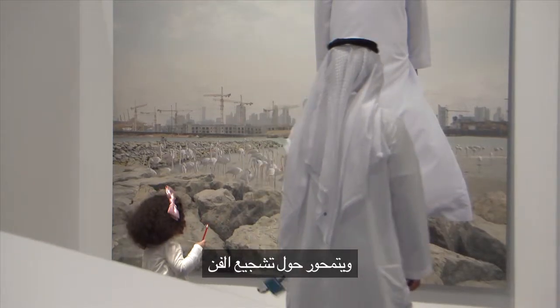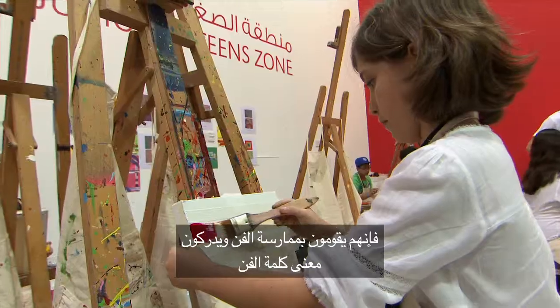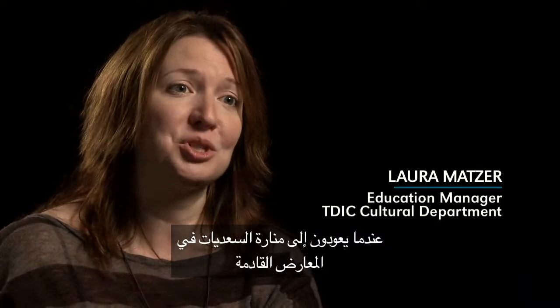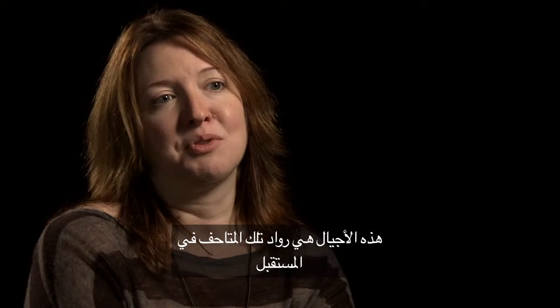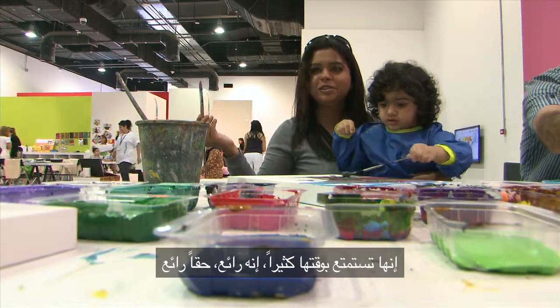It's all about encouraging art from the youngest generations. As they're getting to make art and understand what art is, they're going to be further enriching their experience when they come back to Manarat Al Saadiyat for future exhibitions. As the Saadiyat cultural district expands and those museums open, they're going to be the audience for those museums. She's enjoying it a lot — it's really nice.